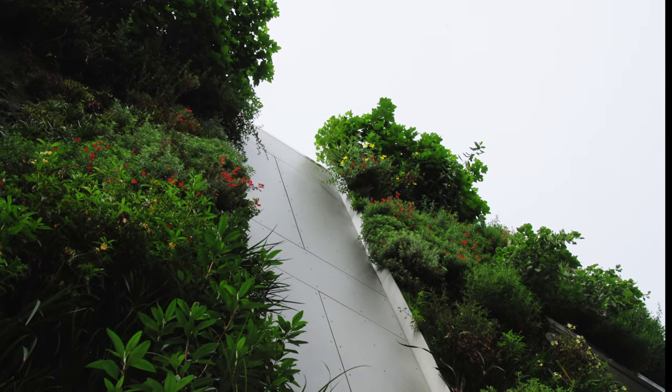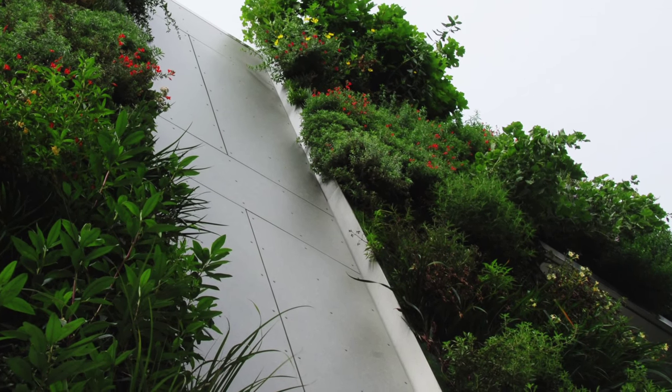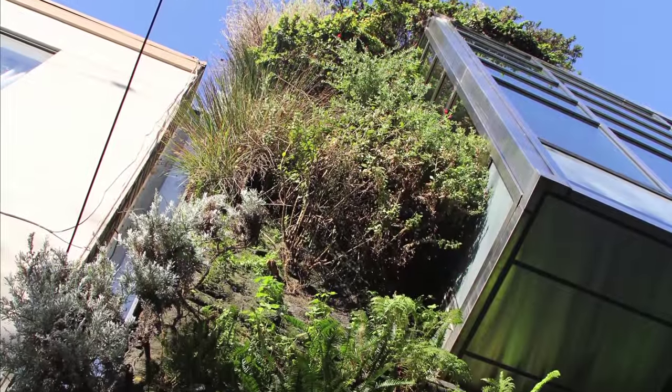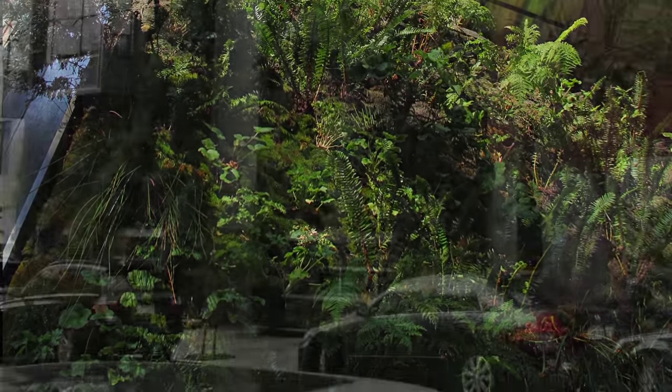Helping students develop a deeper understanding of environmental systems, they study the plants on the wall as a living lab for many subjects such as botany, chemistry, and physics. Besides being an extraordinary educational resource for the high school, the Drew School Vertical Gardens brings a vibrant lushness to the public environment of the city.